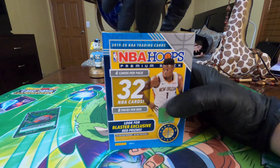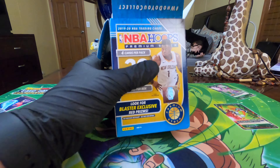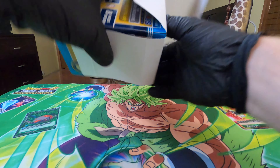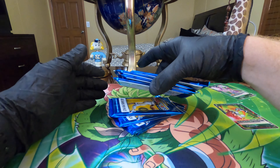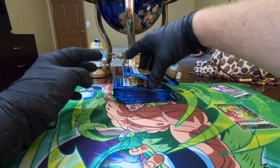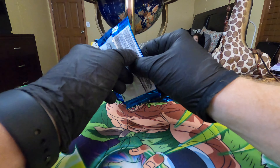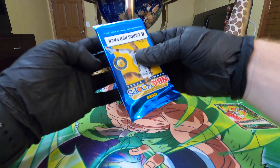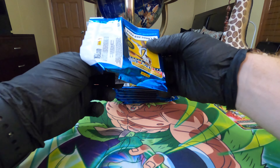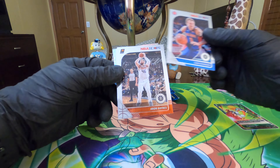Haven't seen basketball in forever and they really aren't releasing much, but when they sent out some more boxes they finally got the shipment of Mosaic. I didn't get a whole lot of that. Alright, so here's our packs - four cards, eight packs. I'm hoping we pull a really nice monster here.